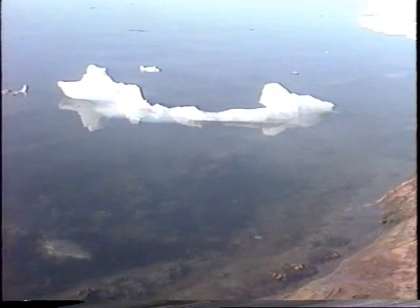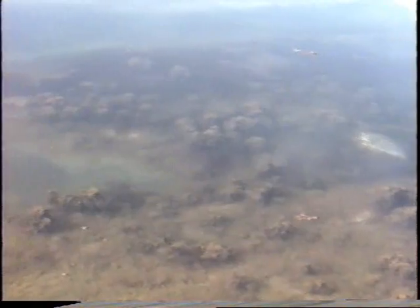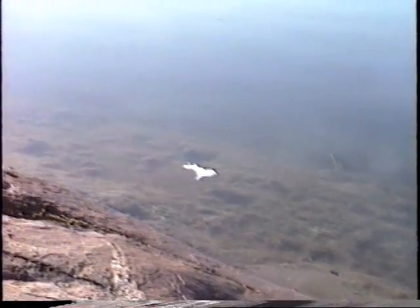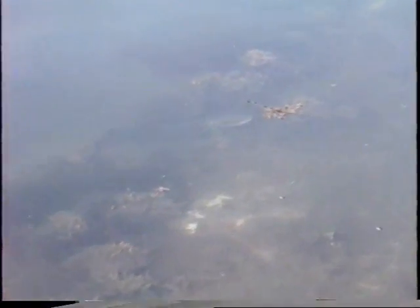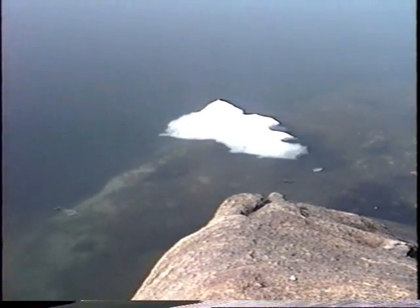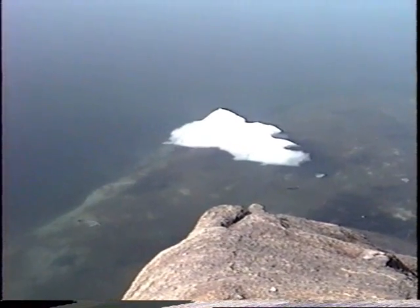These are my conditions this morning — it's a very calm day. The water gets deeper here and you can get a feeling for what the currents are doing.